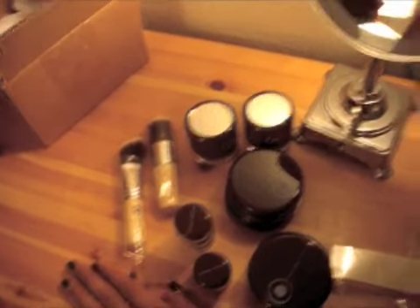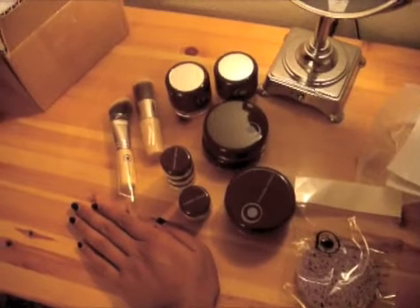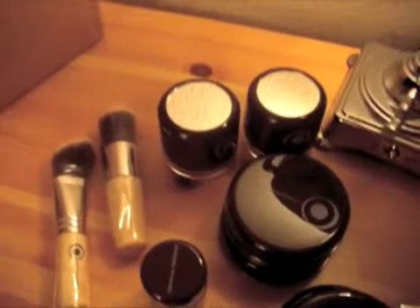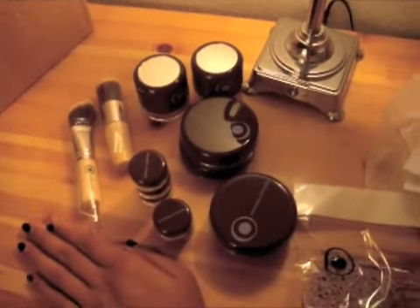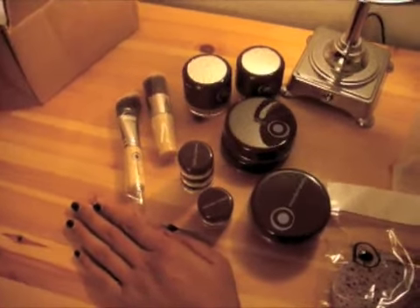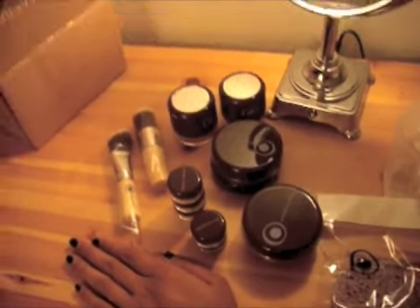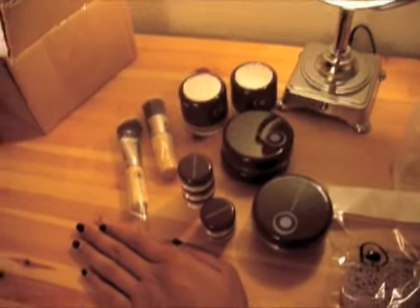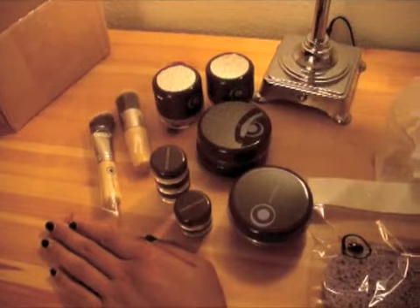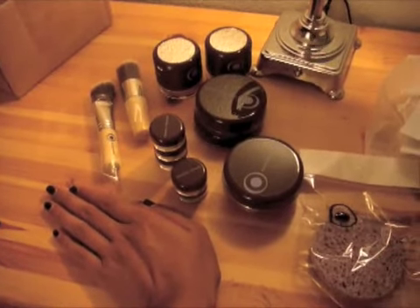There's my haul. Pardon the burn mark. Sponge, foundations. I'm excited to use these puff jars. I will be doing tutorials on how I apply my mineral foundation, so stay tuned for that. That was my first Everyday Minerals order that was not just a sample kit order. So, yay! Here I go with Everyday Minerals. Next time, guys. Ciao, ciao.